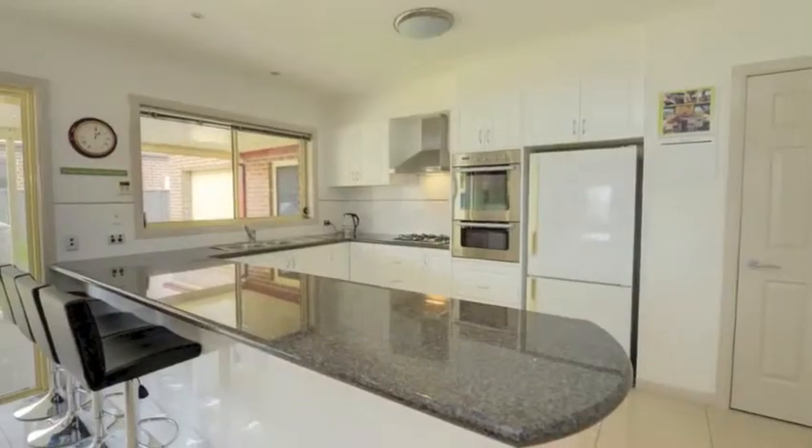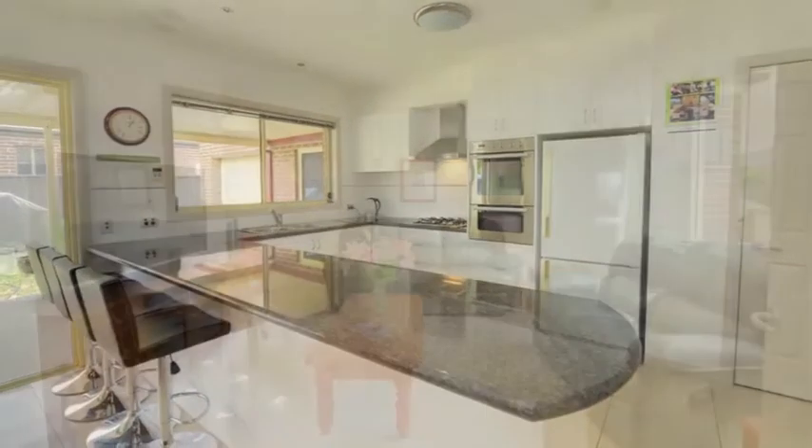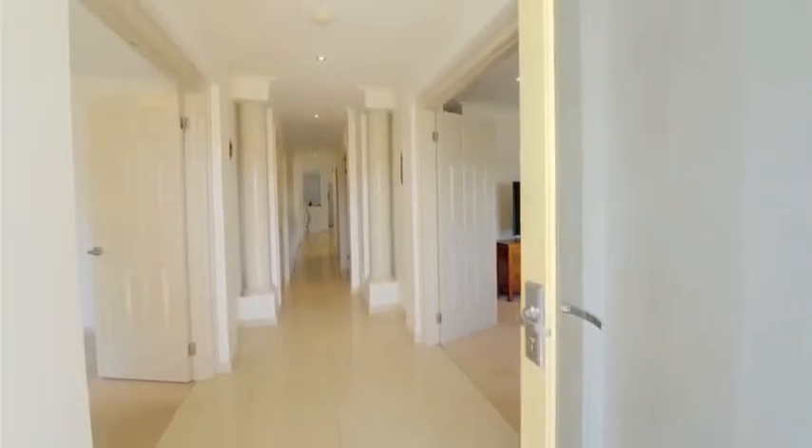The kitchen features granite bench tops, gas cooktop, two electric ovens, and a walk-in pantry. Also within the home you're spoiled by gas central heating, evaporative cooling, and ducted vacuuming.